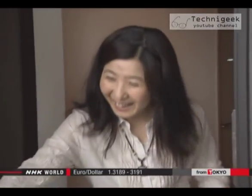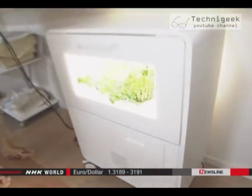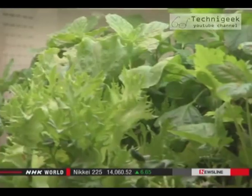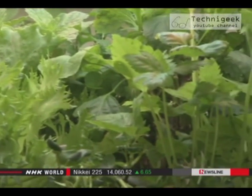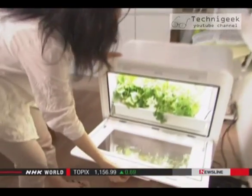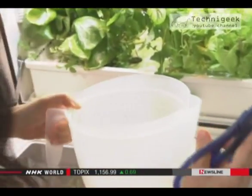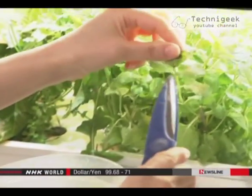The researchers are testing their ideas off campus, too. They've installed mini factories in people's homes. This one produces about 10 types of produce, including lettuce and mint. The researchers worked with an electronics maker, a real estate developer, and a hydroponic specialist to produce the appliances.